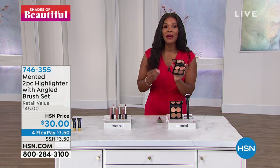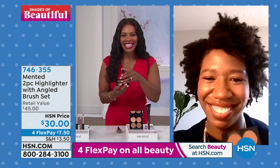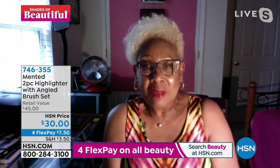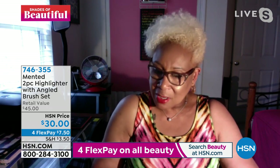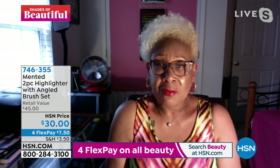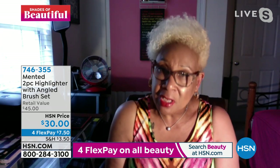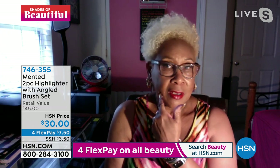We've got Corinda, who is Skyping in to join us. Corinda, welcome to HSN. Thank you for having me. Tell us about your experience with the highlighter set from Mented. I love the highlighter set. When I first got it, I was playing around thinking, will this show up on me? I put it on and I was in love. This palette — the highlighter — can be the only palette you need to take if you're on vacation because you can contour.